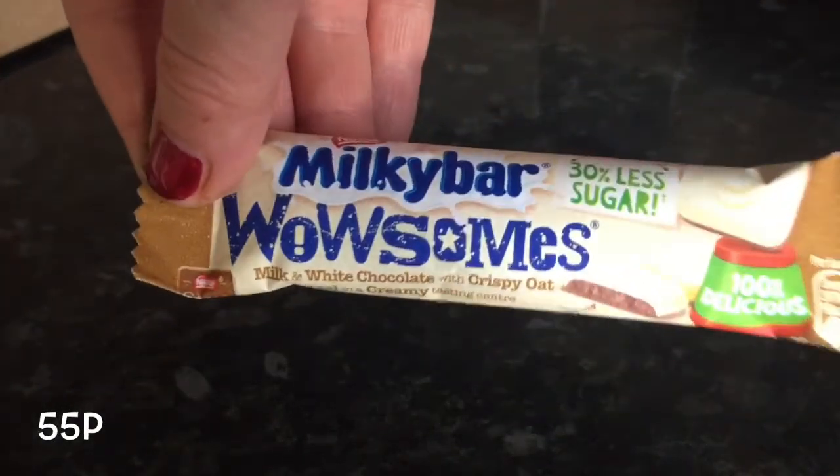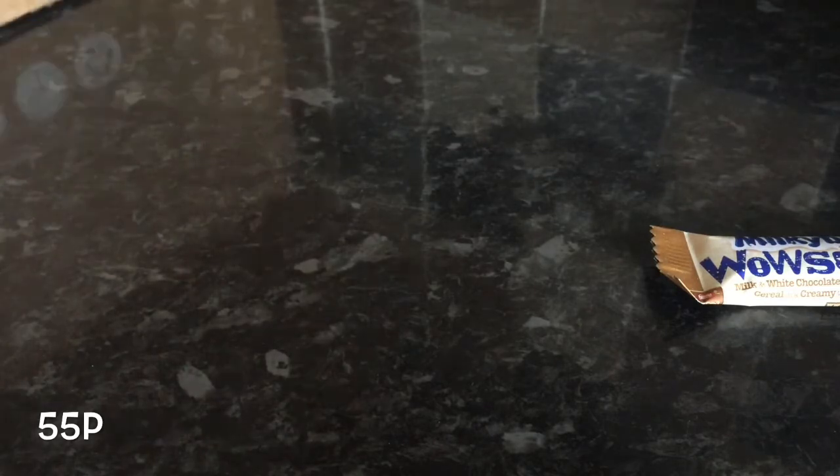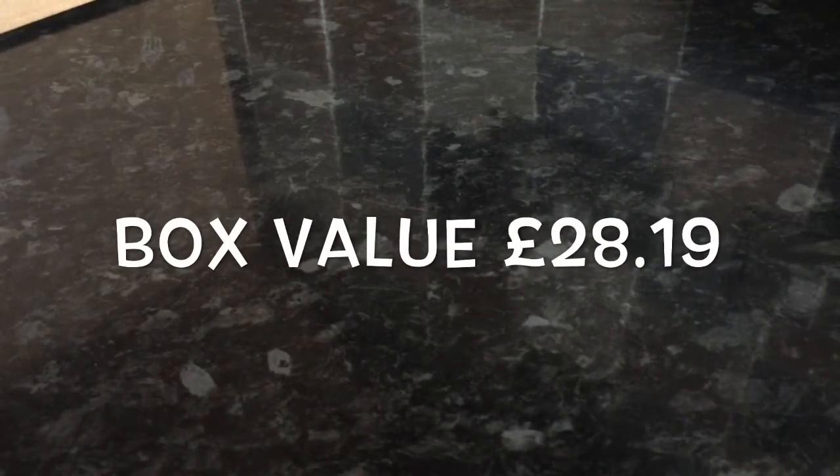I've got another one of these wee Milky Bars, which would be quite nice. And that's the end of the box. I'll total everything up and pop it on the screen to let you know what everything costs. Even though there are quite a lot of things this month that don't excite me as much as last month, it's a much heftier and probably more expensive box — even though it's a smaller box. It'll be interesting to see how much things total up.